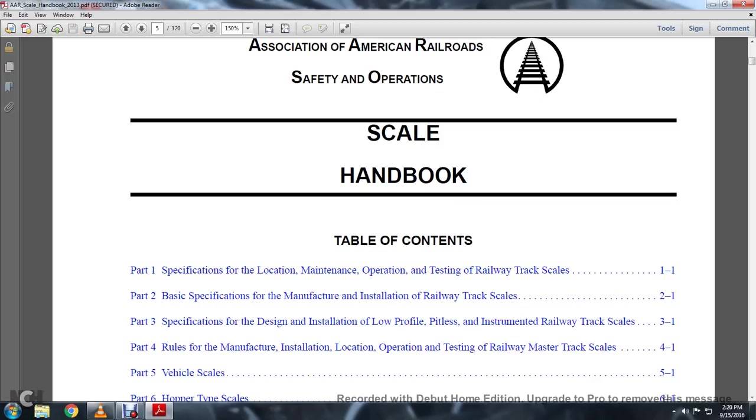The Association of American Railroad Scale Handbook. Part 1: Specification of Location, Maintenance, Operation, Testing, and Railway Track Scales. Part 2: Basic Specification of Manufacturing, Installation, Railway Track Scales. Part 3: Specification of Design, Installation, Low-Profile, Pitless, Instrumented, Railway Track Scales.